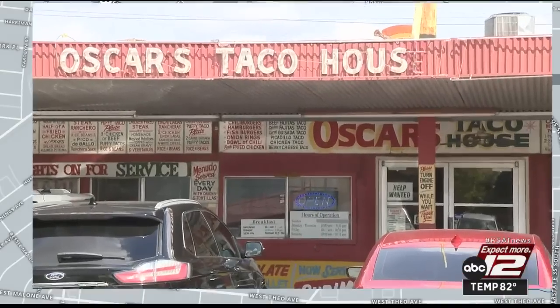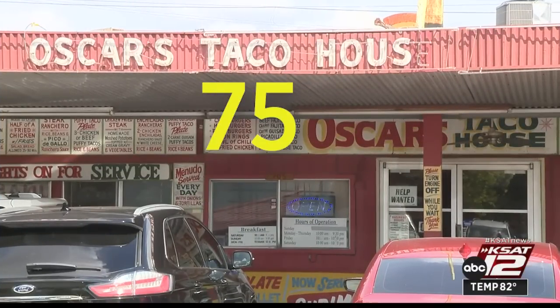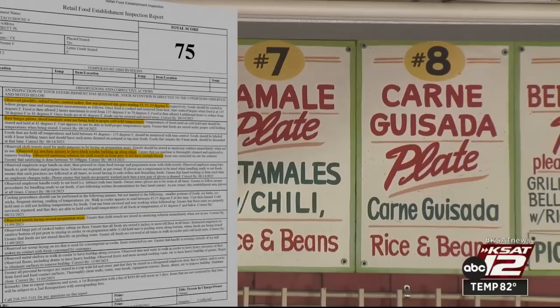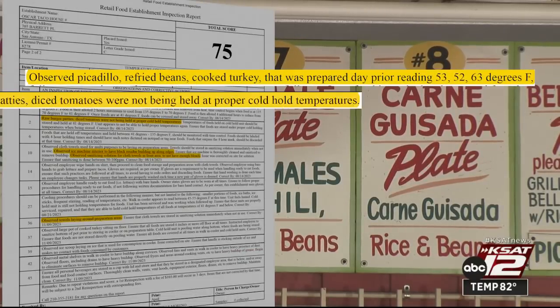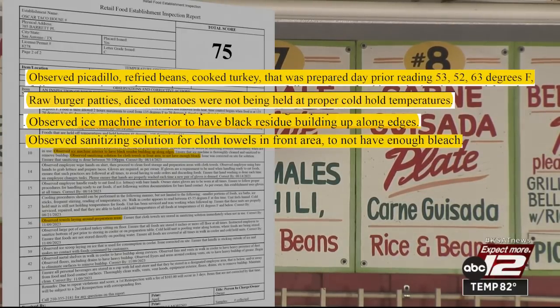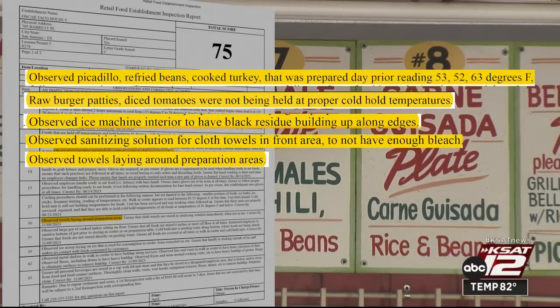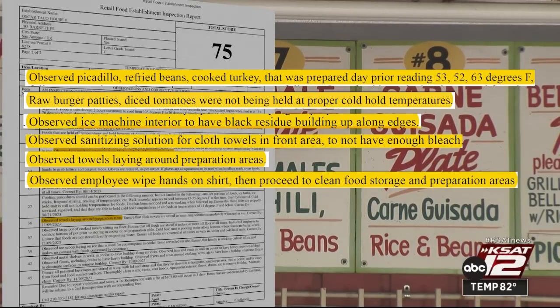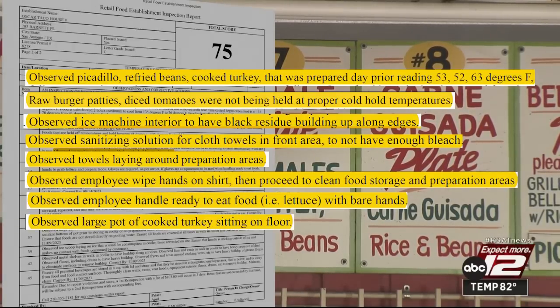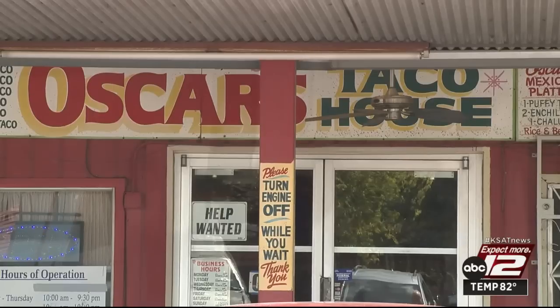Oscar's Taco House, located at 705 Barrett Place, earned a 75 on their recent inspection with nine repeat violations. Foods cooked the day before were not cooled properly, while other foods were not held at proper cold temps. The ice machine had black residue inside; the sanitizing bucket didn't have enough bleach; several towels were left out on prep tables. A worker wiped hands on their shirt then cleaned prep areas. Another used bare hands to touch food. A large pot of cooked turkey was sitting on the floor near a leaking cold hold unit. A re-inspection was required.